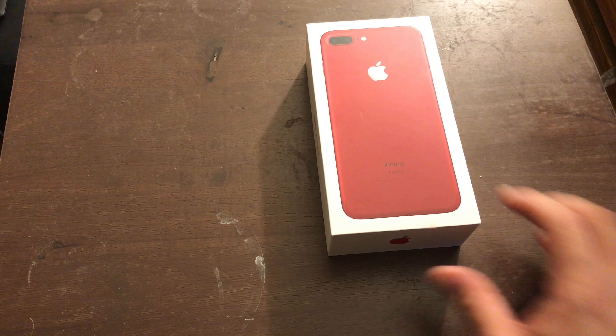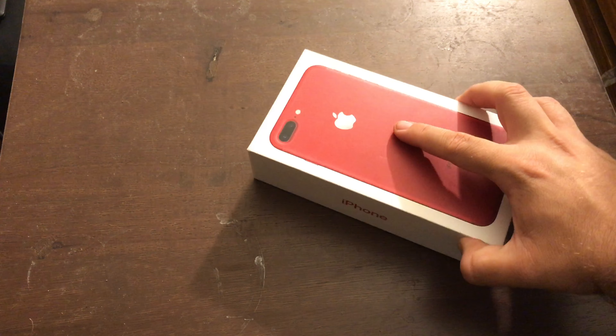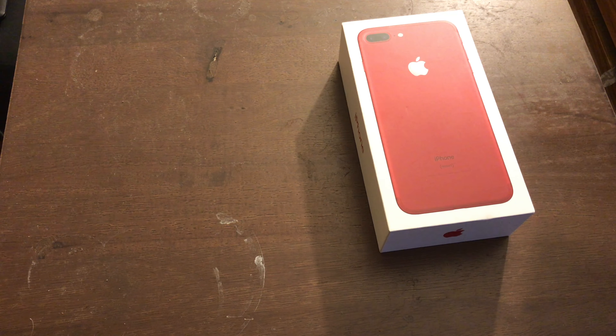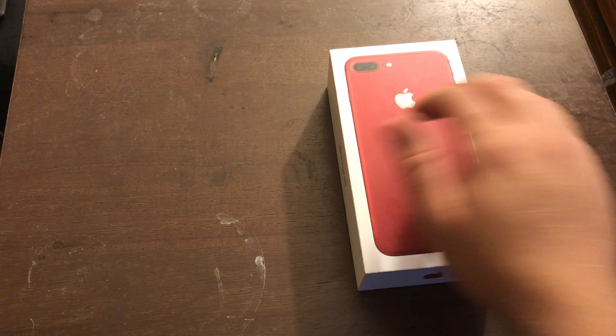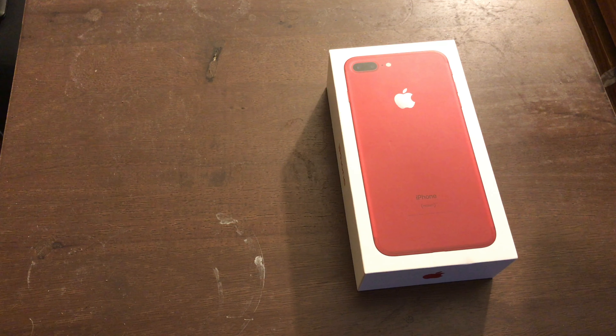I'll put a link in the description or in the upper left corner. One of the things I want to show off is the red iPhone. Yeah, I managed to pick up a red iPhone 7 Plus. Really, other than the color, it's not a huge upgrade — at least in my opinion — from my old iPhone 6 Plus.